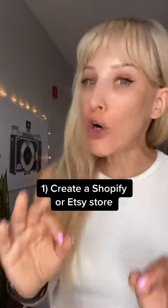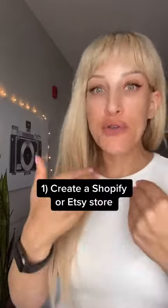First, create a Shopify or Etsy store. You can choose either or, or have both, like in my case.